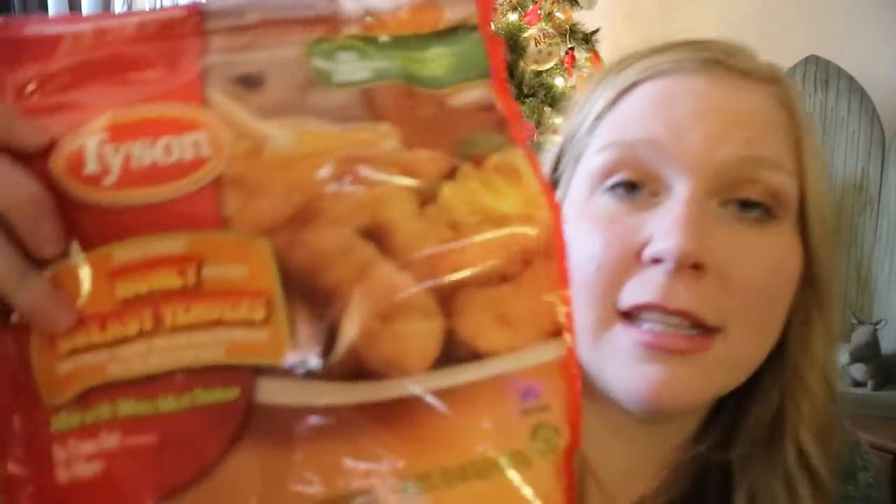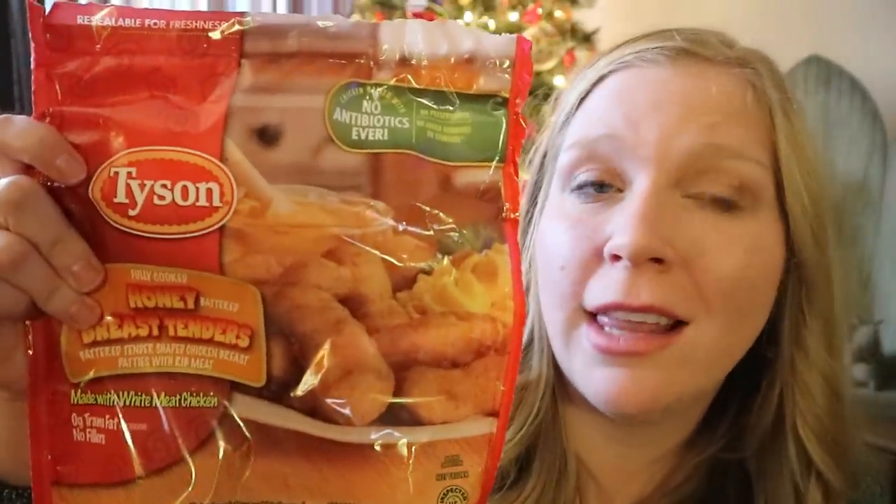Here is the chicken — everybody always wants to know what is the chicken your kids are obsessed with. We've told so many people about this chicken and you guys always write back and say you love it too. This is the Tyson Honey Breast Tenders. Aldi also has a brand that's exactly the same. This stuff is so good. The key to making it even better: make sure you make it in the oven or in the air fryer and get it real, real crispy — super crispy. It makes it delicious.